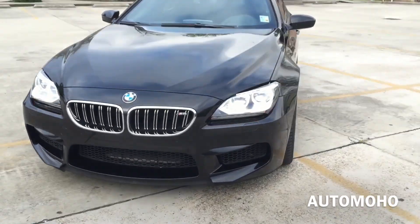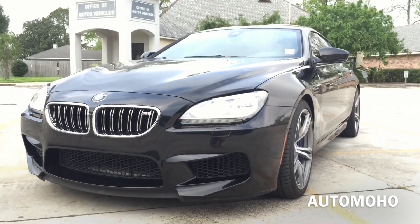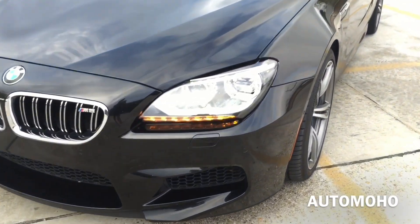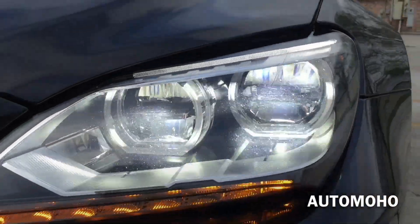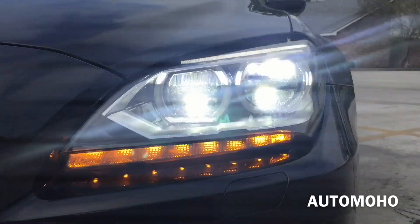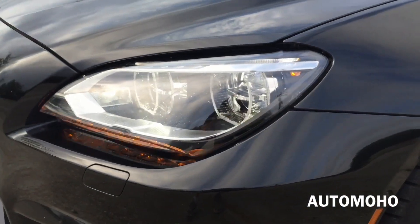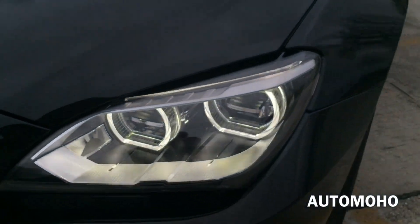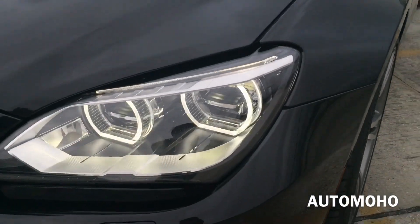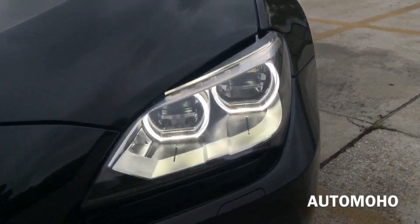Up front, the first thing you'll notice is the lighting that helps accentuate the BMW M6. The full adaptive LED headlights provide all forward lighting functions including low and high beam headlights with LED crown and headlight rings, cornering light, daytime running light, as well as LED turn signal light. All lights are LED powered and provide wider, more powerful forward illumination for excellent visibility and reduced electrical power consumption. Very cool looking headlights.